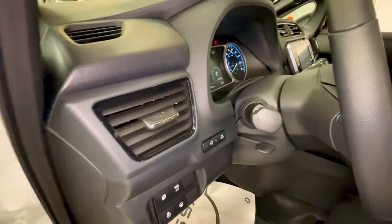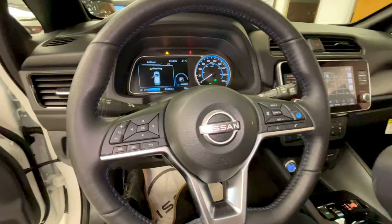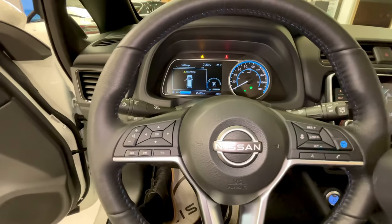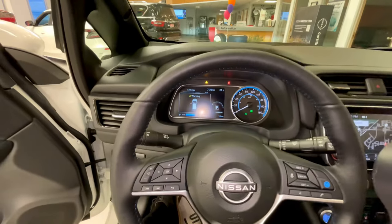Heated seat and heated steering wheel are standard up front. Vehicles have automatic headlights in this SV trim level, along with Nissan's ProPilot Assist. You'll notice the instrument cluster is very similar to the Kicks, where the full left side of the gauge cluster is a configurable screen.